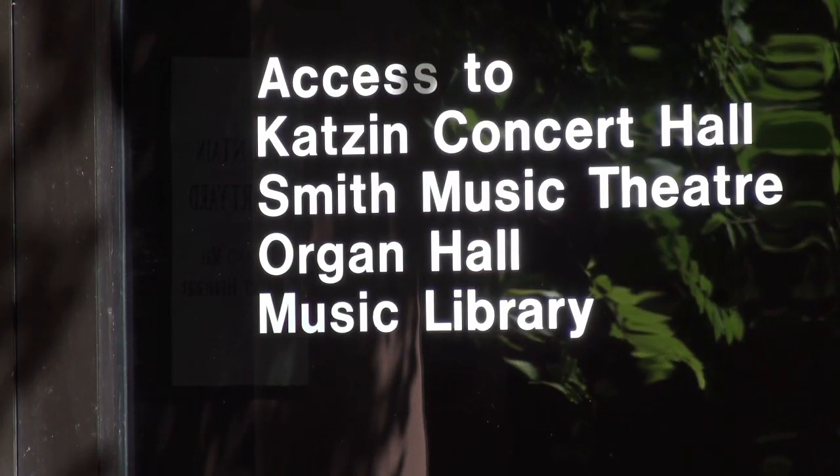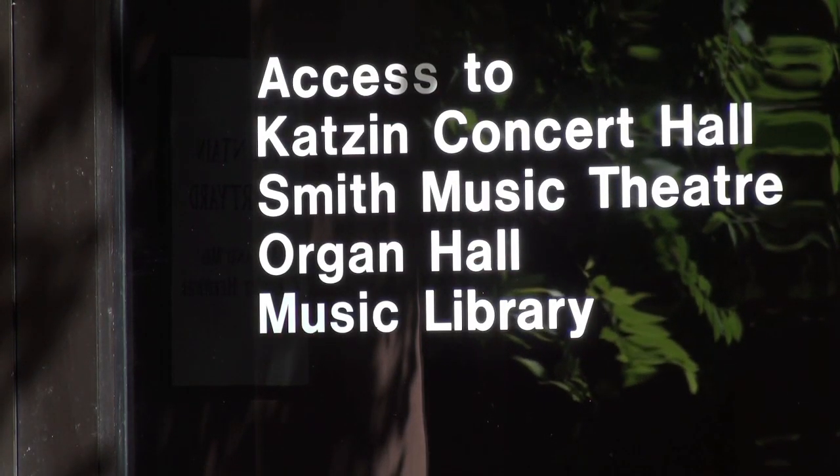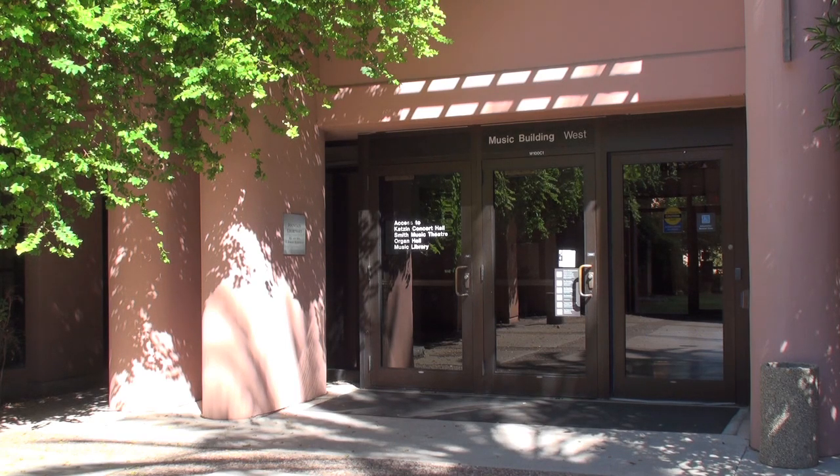I think our school provides a very important type of community engagement because we present over 700 concerts a year in the School of Music. Most of them are free to the public, offering such a wide variety of music. It's wonderful to have this interconnection with our public, and we're so grateful to the university for supporting us in these endeavors.